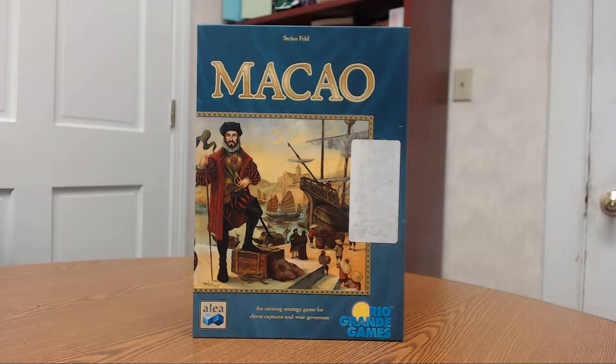After reading about this game — Macau — and seeing some very unique mechanisms, you'll notice what they call the wind rose. A lot of Stefan Feld's games have a unique gimmick or mechanic that draws people in, and this one is the wind rose. Anyway, this is the game we found on eBay.